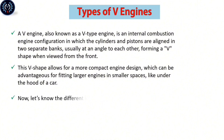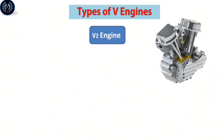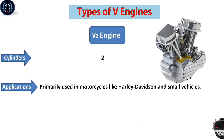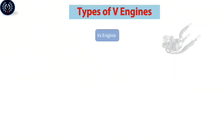Now, let's look at the different kinds of V-engine and make a simple comparison for each type according to its cylinders, application, and characteristics. The V-2 engine contains two cylinders, primarily used in motorcycles like Harley-Davidson and small vehicles. It is compact with good low-end torque, but can have more vibration, and is known for its distinctive sound.